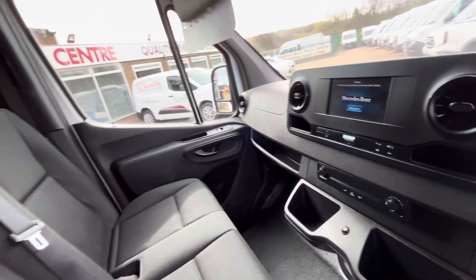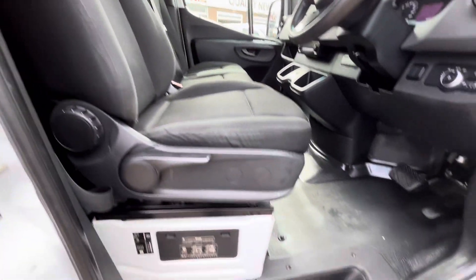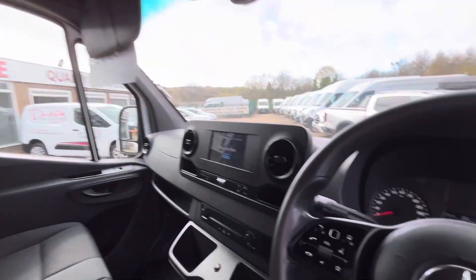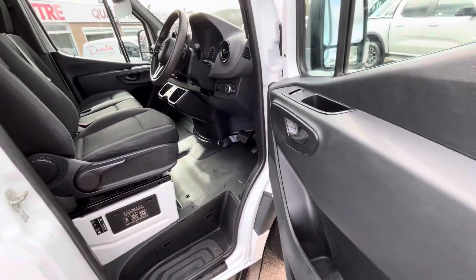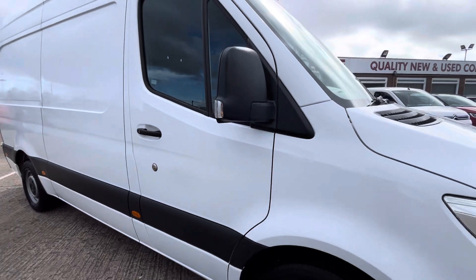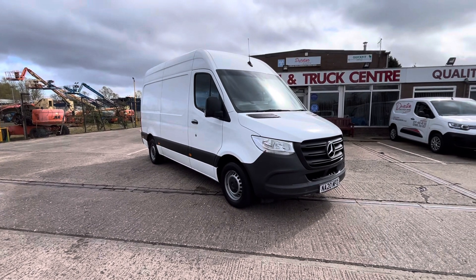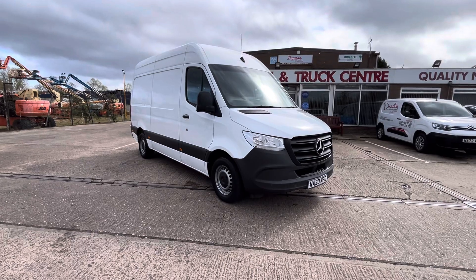Keyless start, dual passenger seats — seats are all good as well as the driver's seat. The carpet is all good, you've got your overhead storage up above there as well. As I said, 65,000 miles, full service history, one owner. So there you go — 2020 20-plate Mercedes Sprinter 2.1 316 CDI automatic, it's in stock now. Give us a call, thanks for watching.